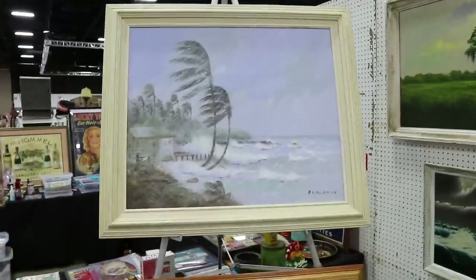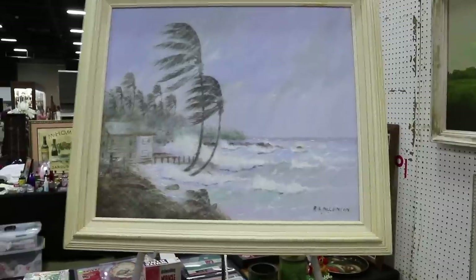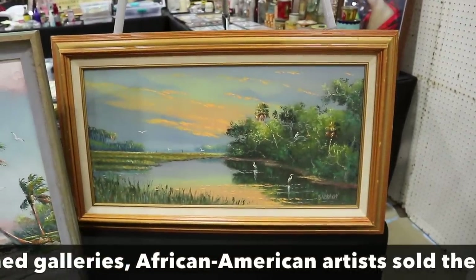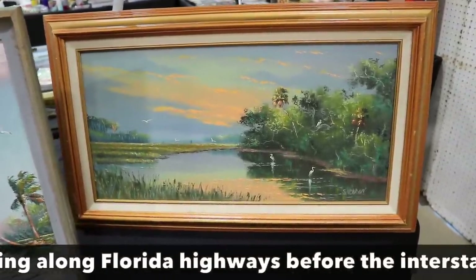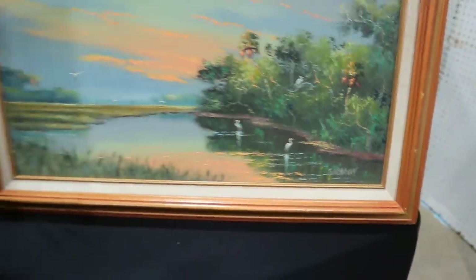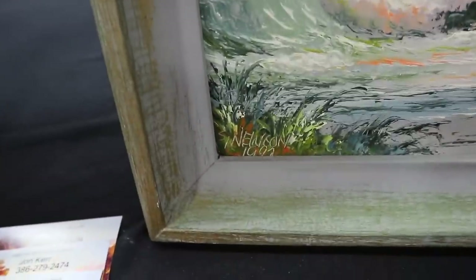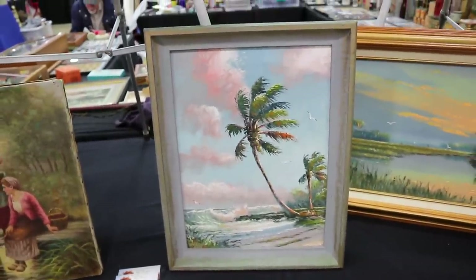I love Florida Highwaymen art and I'm going to show some pieces that were not here at the show last year. This is R.A. McClendon, one of the original Florida Highwaymen — it's such a great story. This is Sam Newton; he tended to do very bright colors and sunrise and sunset scenes were a specialty of his. When they were rediscovered a lot of them started producing again, and some of the newer pieces actually have dates — like this one dated 1992 — which tells you the difference between first and second generation Florida Highwaymen art.